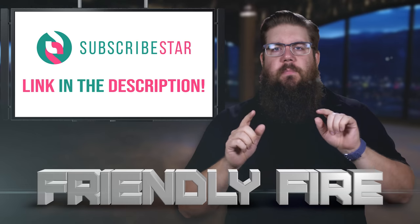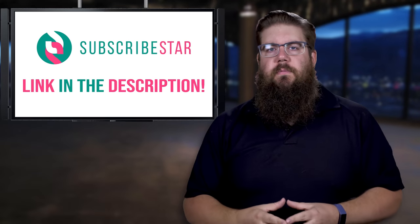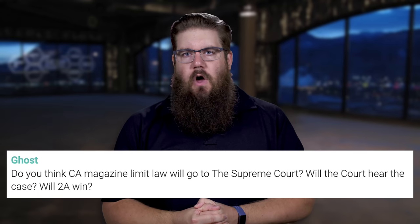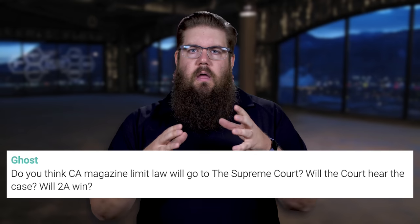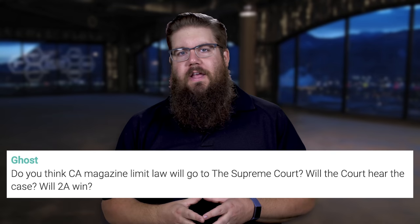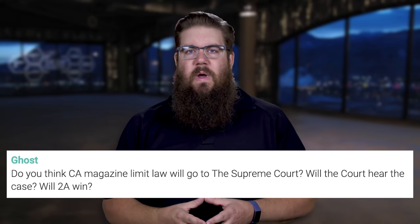It's time for Friendly Fire, the segment where I answer questions from our loyal Subscribestar supporters. First up, Ghost asks: Do you think the California magazine limit law will go to the Supreme Court, will the court hear the case, and will the Second Amendment win? It's tough to say. I think California will absolutely try to shut that down and really try hard to not let it go to the Supreme Court. But even if it does make it there, I think they won't hear it because they are scared to take a stand for the Second Amendment and constitutional rights.